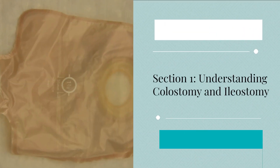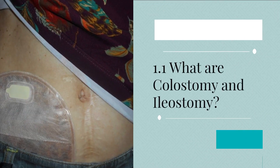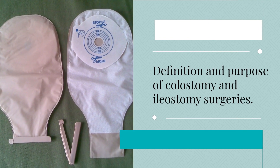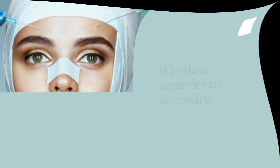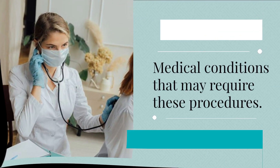Section 1: Understanding Colostomy and Ileostomy. 1.1 What are colostomy and ileostomy? We'll cover the definition and purpose of colostomy and ileostomy surgeries, why these surgeries are necessary, and the medical conditions that may require these procedures.